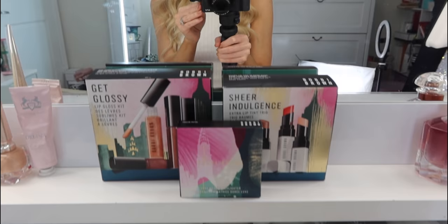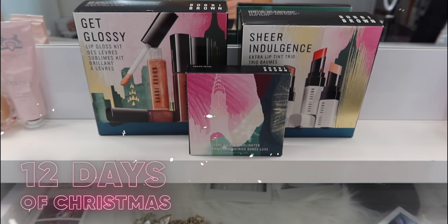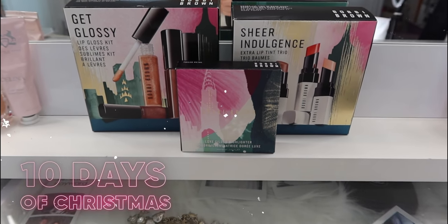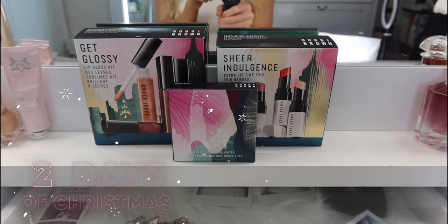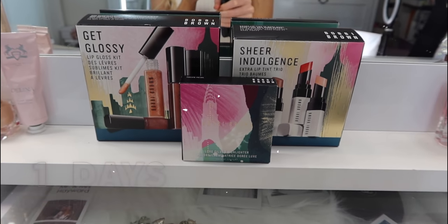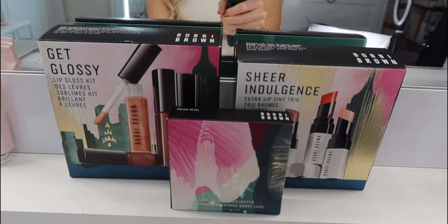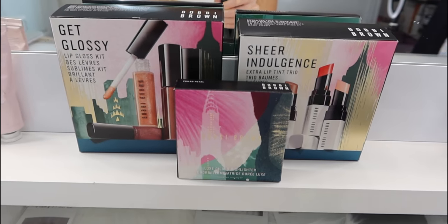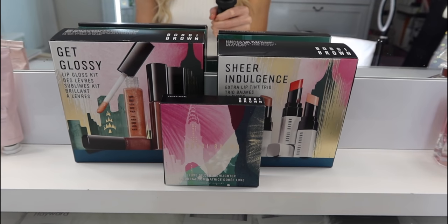This is day 4 of 12 days of Christmas. One lucky subscriber is going to win the Get Glossy Lip Gloss Kit, the Foil Petal Illuminator, and the Extra Lip Tint Sheer Indulgence Trio from Bobbi Brown. All you have to do is subscribe with notifications, follow me on Instagram at airnicoltv, and like and comment on this video. Include your Instagram handle because that's how I will contact the winner. This giveaway is going to be open for 72 hours. Good luck to everybody who enters.